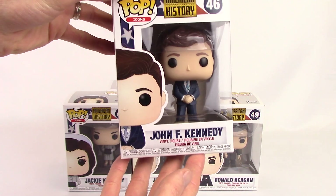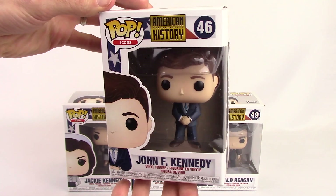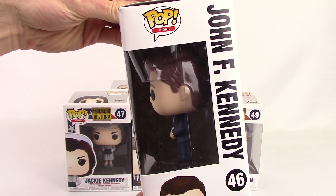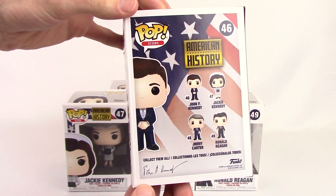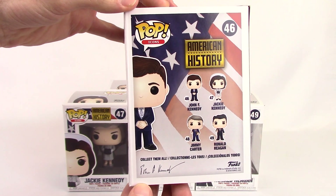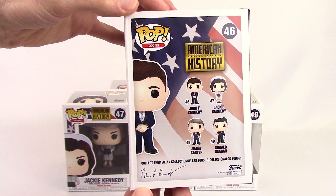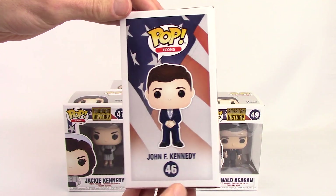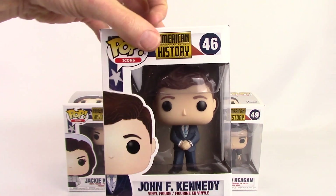Here we have number 46, John F. Kennedy. And there you can see on the back the set of four. I like the bottom left corner — there's his signature. Pretty nice little touch that Funko did.